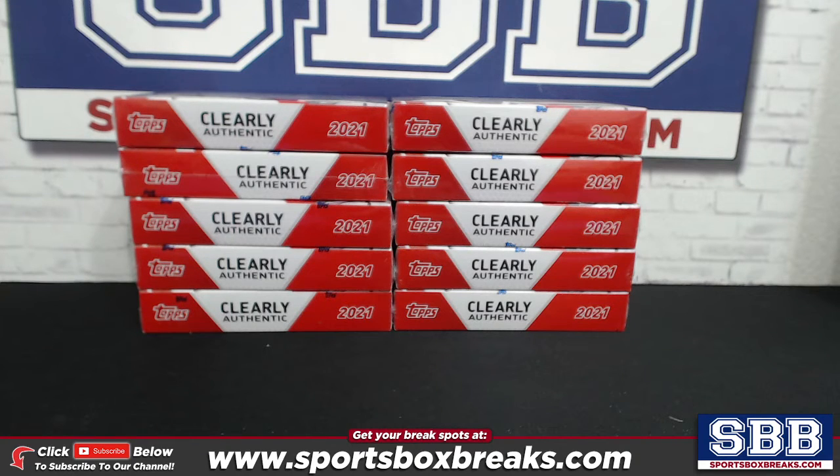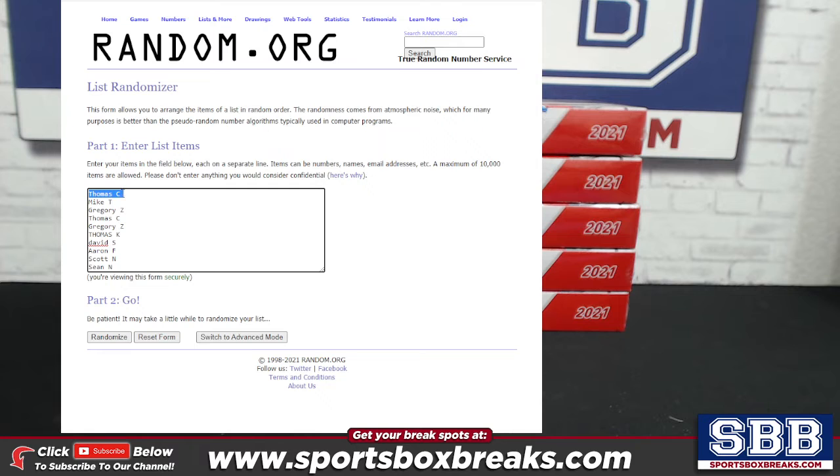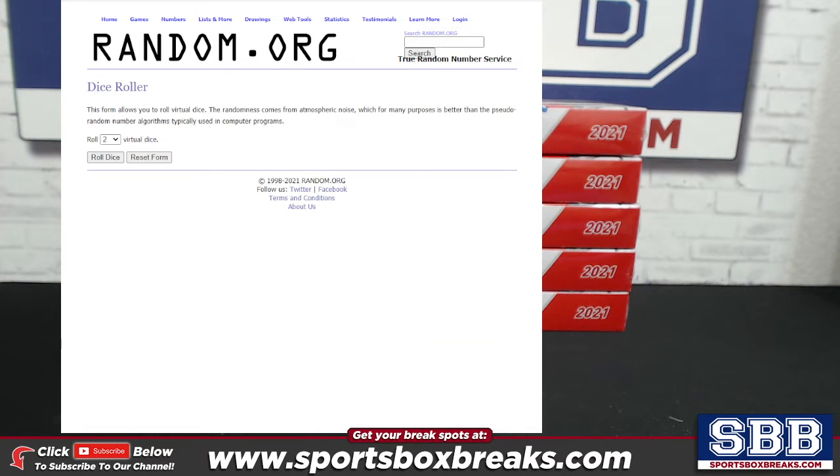Tony is going to make proxy selections. Sean is here, excellent. I've got our list of participants: Tom C, Mike T, Greg Z, Tom C again with another spot, Greg Z has another spot, Tommy K, David S, Aaron F, Scott N, and Sean N — finishing off all 10 spots. Let's do the dice roll to determine draft order. The one caveat: if it rolls a two we will random three times for a more true random.